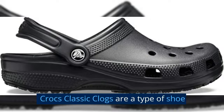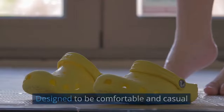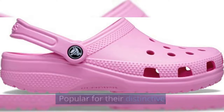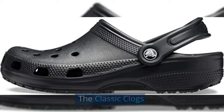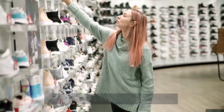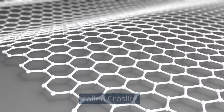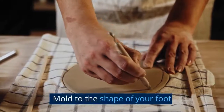Crocs Classic Clogs are a type of shoe made by the company Crocs, designed to be comfortable and casual, popular for their distinctive design and durability. The Classic Clogs are available in adult unisex sizes, made of a lightweight, breathable material called Croslite, which is designed to mold to the shape of your foot.